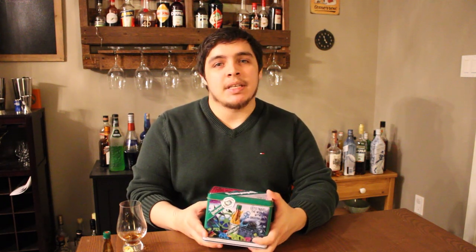Anyways, that is Underberg Bitters. Thank you for watching. If you enjoyed this video please remember to like, subscribe, and leave a comment below if there's a cocktail idea you have with these and I'll do it on the channel just to see how it tastes. Until next time, cheers!